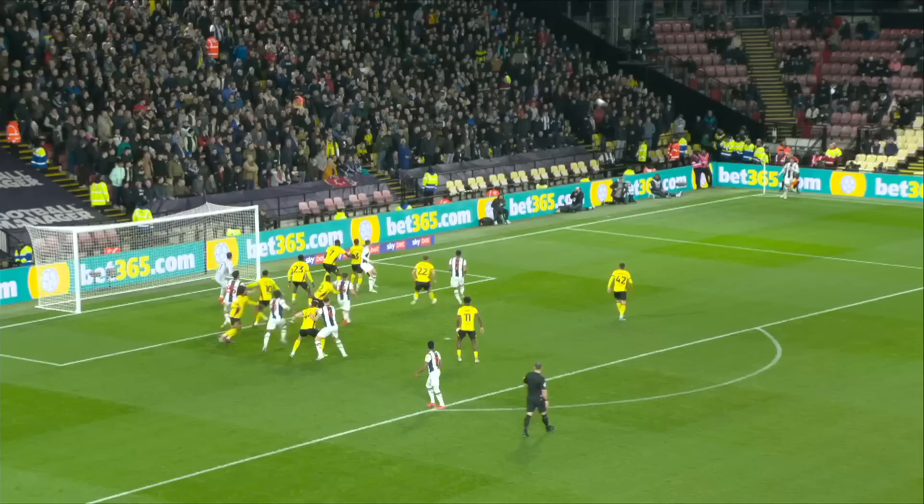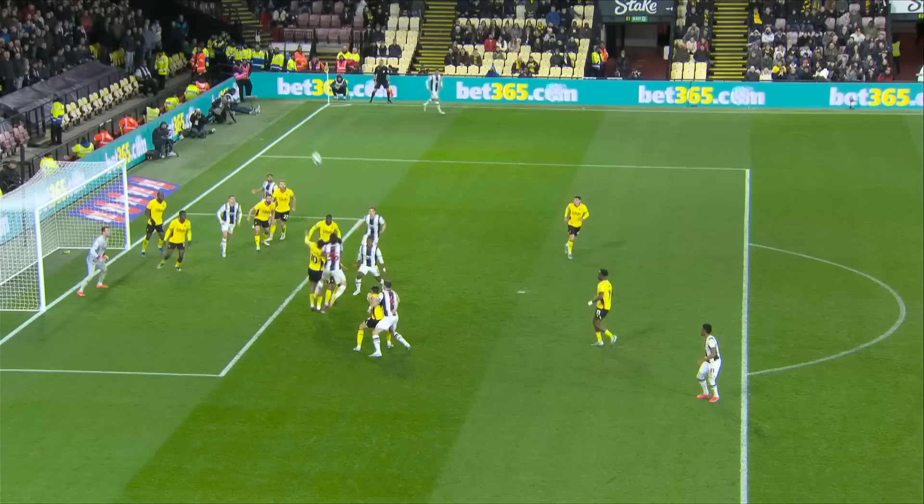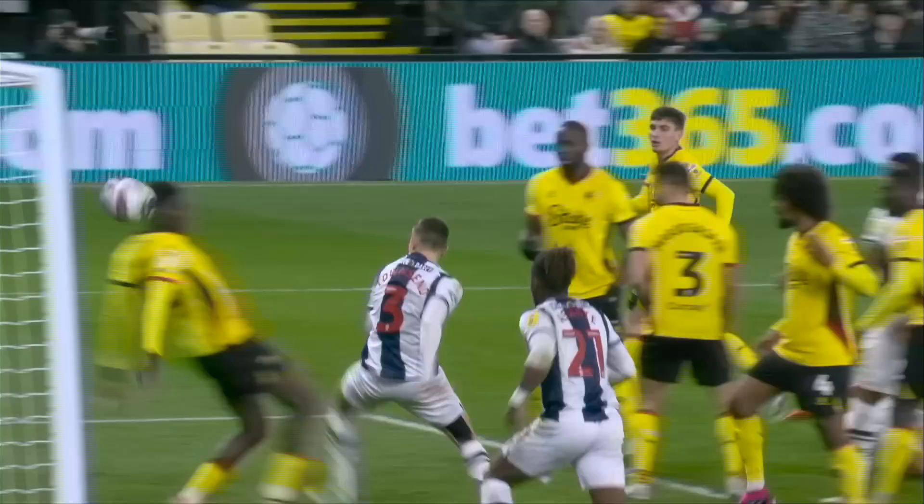Swift to take it, again high to the far post. Headed back across goal by Peters. Simmer gets something on it — well, it's turned in. West Brom were asking for a penalty, and whilst we all perhaps look to the referee, the ball goes into the back of the Watford net — I think from Connor Townsend. But Watford failed to clear the corner, and Peters won the first header at the far post. Carlos Corberán's men are level.